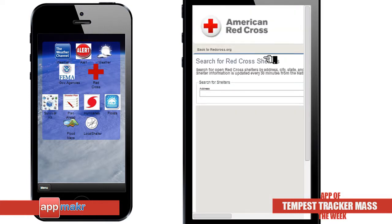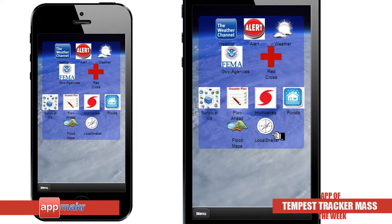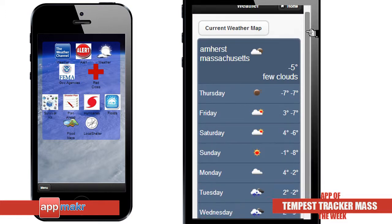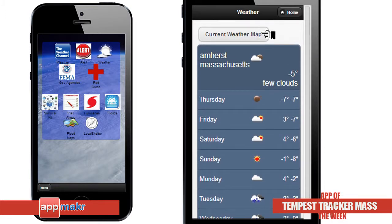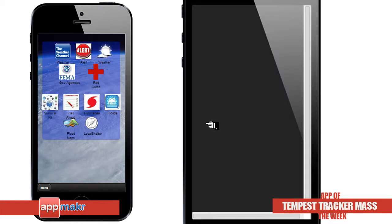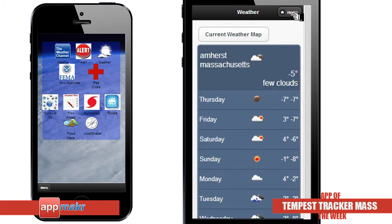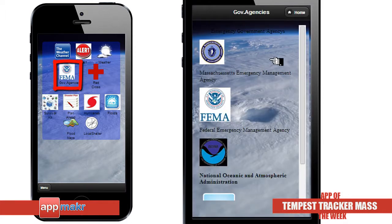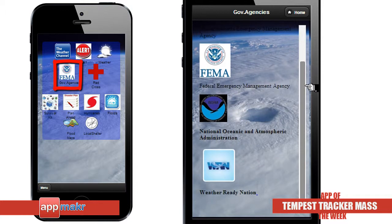Last but not least, it has links to other sites and agencies for you to get even more info. The app also contains alerts about the location and intensity of precipitation in your area, and also advanced storm tracking maps and weather for 10 cities in one click. The app also includes the current weather all over the globe. They've also included the government agency section where you can find emergency government agencies such as the Massachusetts Emergency Management Agency, Federal Emergency Management Agency, National Oceanic and Atmospheric Administration, and Weather Ready Nation and their details.